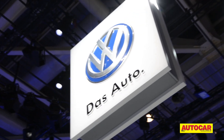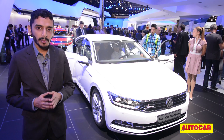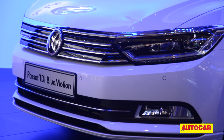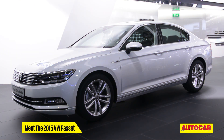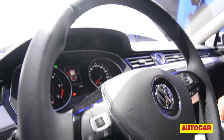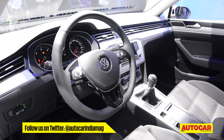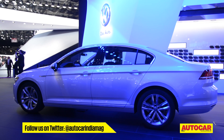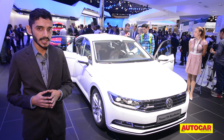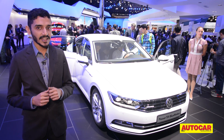Amidst all the Euro-specific metal at the Volkswagen stand, one car caught our eye that will definitely be coming to India — the new Volkswagen Passat. It's aiming to move even more upmarket than the current model, meaning it will cost more but also pack in more luxury and technology: adaptive LED headlamps, digital instrument dials replaced by a screen, and a whole lot of new driving aids — certainly enough to worry BMW, Audi and Mercedes. It will be powered by a 2-litre diesel, with the option of a 240 bhp twin-turbo version. Let's hope Volkswagen brings that one to India.